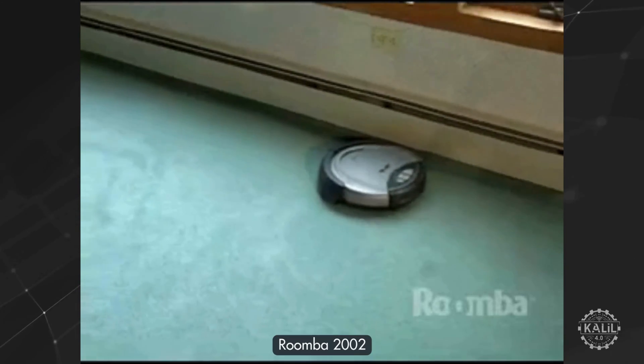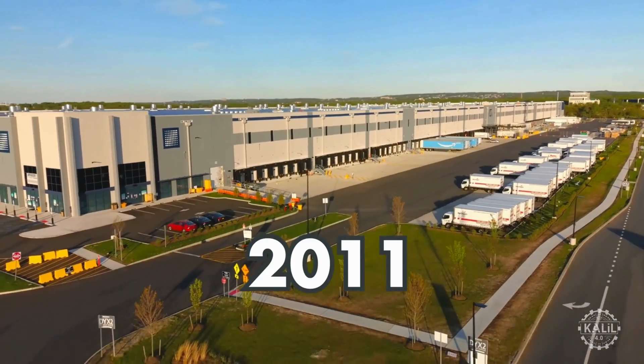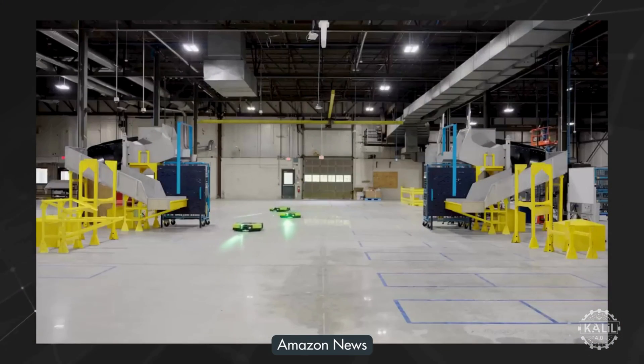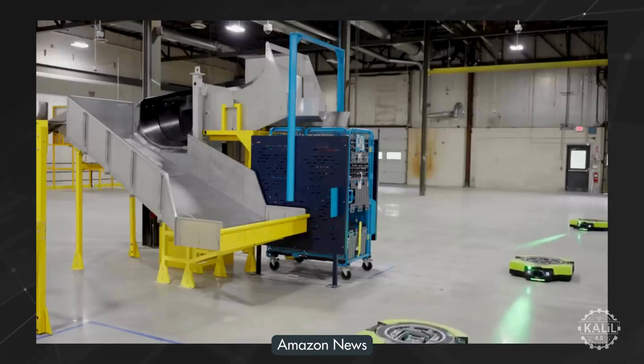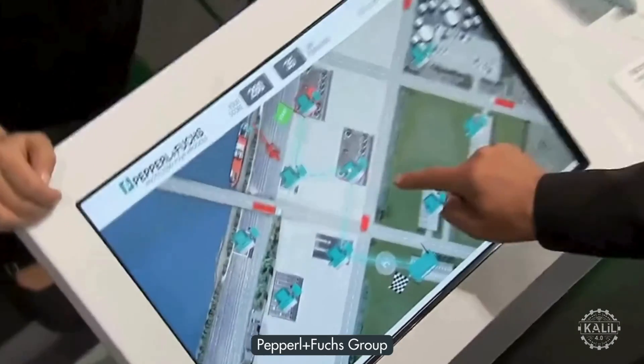In the 2000s, robotics automation enters the consumer market with iRobot's Roomba, the first commercially successful autonomous vacuum. In 2011, Amazon launches its Kiva robots to automate warehouse operations, using mobile robots to transport goods.